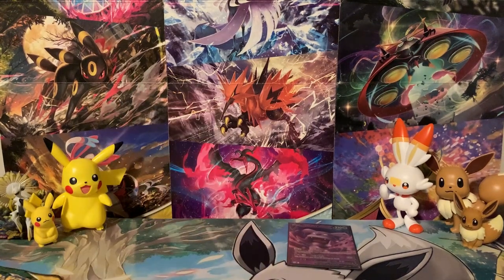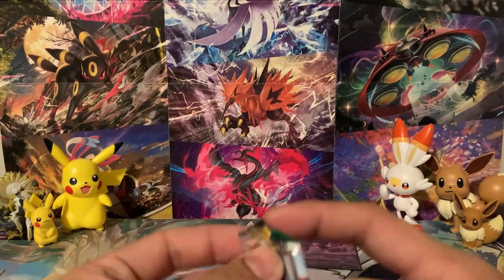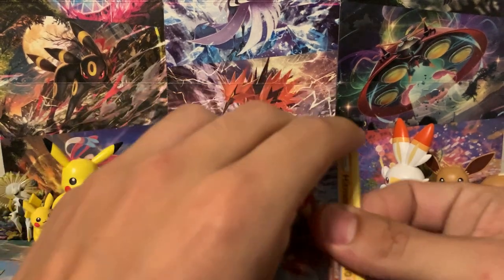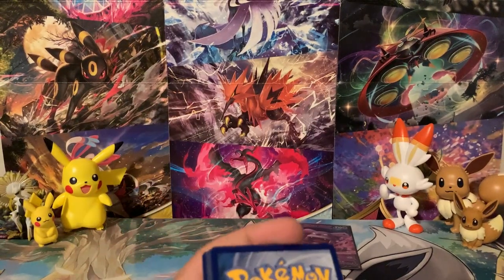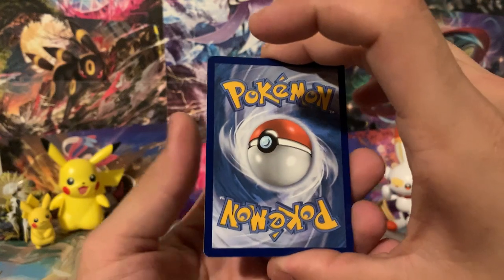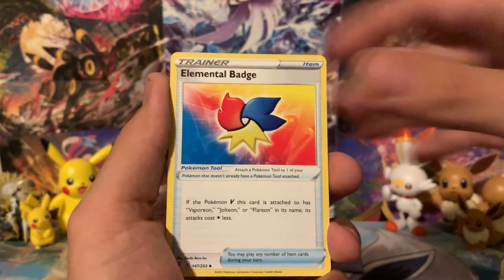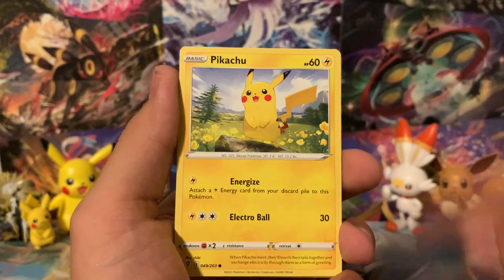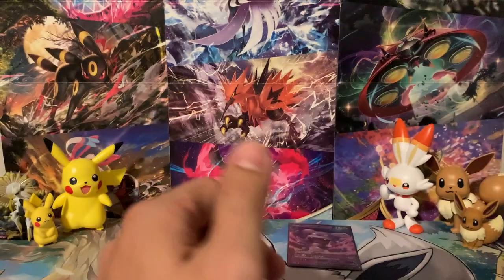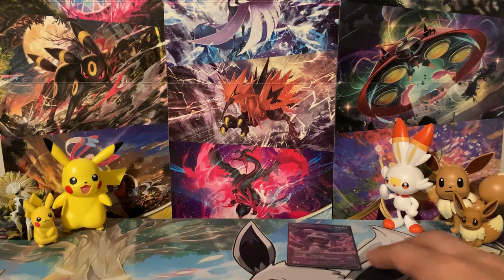That means this Evolving Skies pack has to have something good in it, right? Let's go ahead and check it out — we do have Rayquaza there on the pack art. Hopefully it's something good. Leave us some luck in the comments down below and leave a like on this video if you wouldn't mind. There's the final code card. We got Water Energy. Ice Rider Calyrex, Skiploom, Elemental Badge, Hitmonchan, Fletchling, Applin for the Reverse, and the Rare is a Holographic Jumpluff. So all we got in the packs was this Granbull V up here in the pull pool.